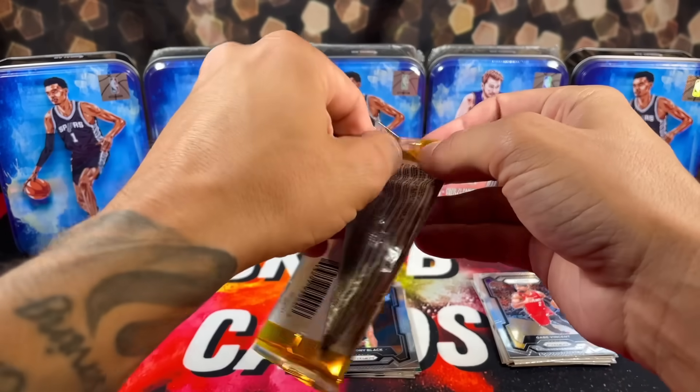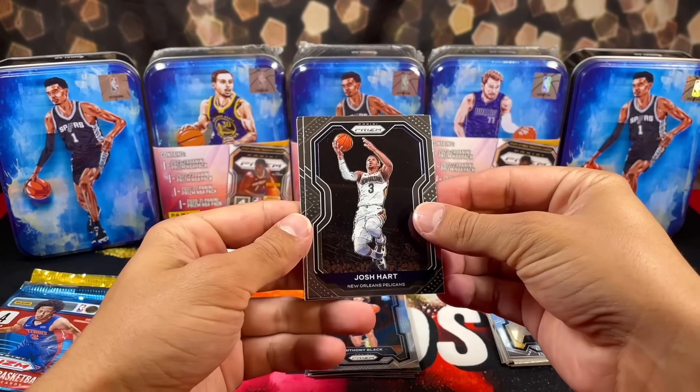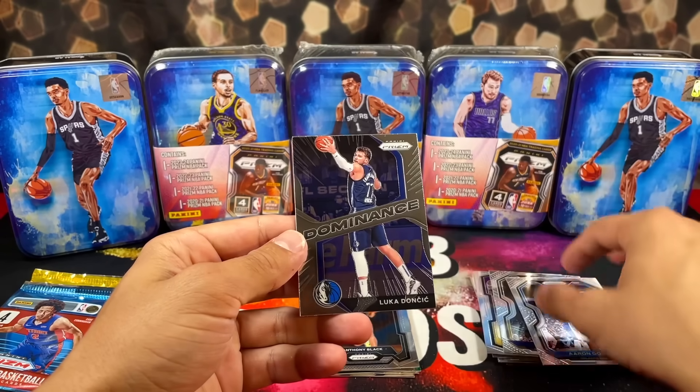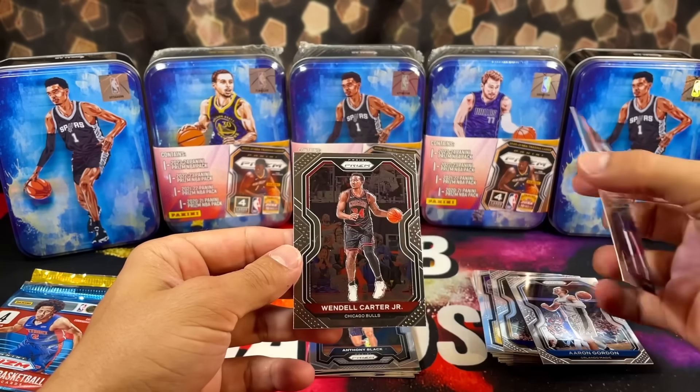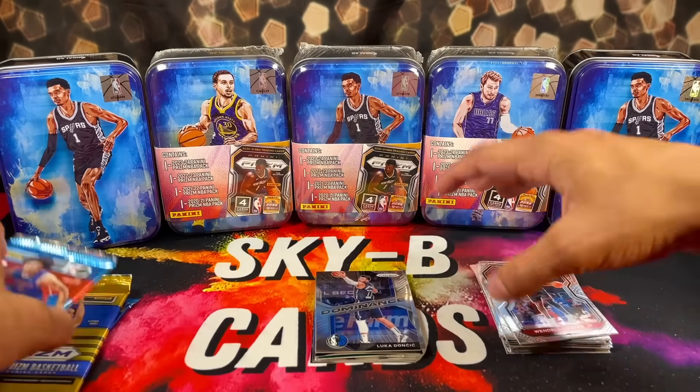Come on, Ant-Man, pop out of here — we need you. We've got Josh Hart, Aaron Gordon, Luca, and Wendell Carter. These packs are tough. I don't even think we've pulled a rookie yet.